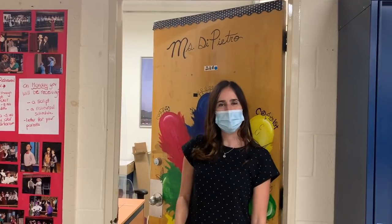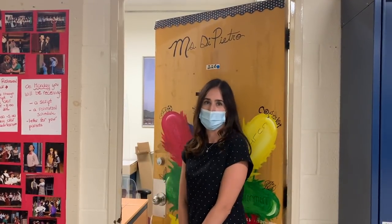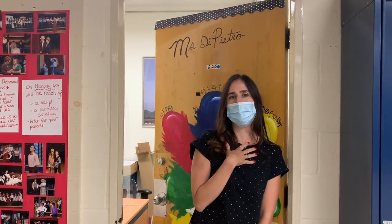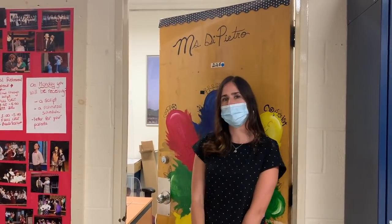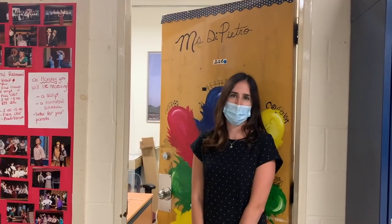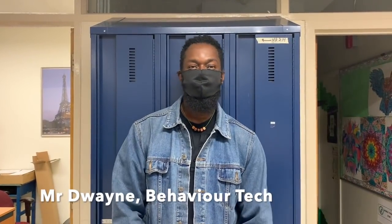Hi guys, I'm Misty Pietro, the CA coordinator here at the school. Extracurriculars are an essential part here at Royal West Academy. I organize activities such as Mandela Coloring Club, Track and Field, and Tower Walking. My name is Mr. Duane and I'm a behavior tech here at Royal West Academy. I mainly deal with behaviors and put in programs for students that struggle with behaviors. So if you see me, holla!